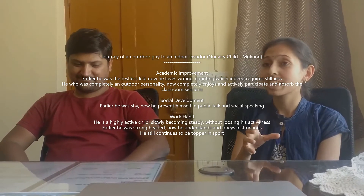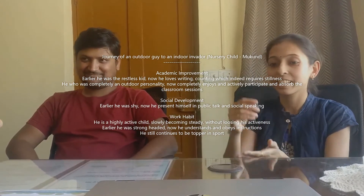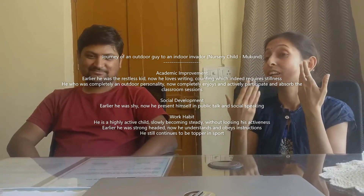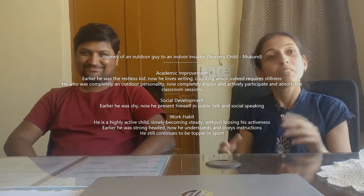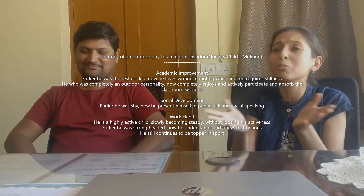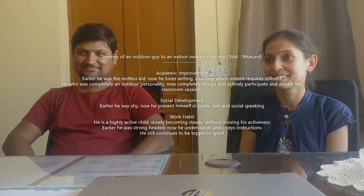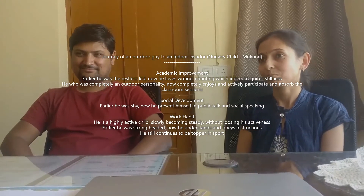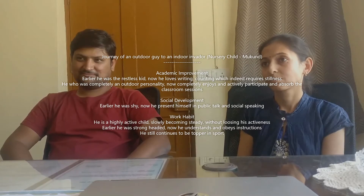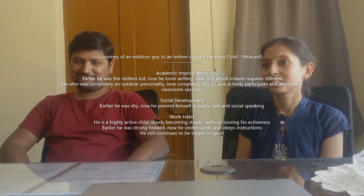I remember those days when he didn't want to write on a book. Then we started — I'll give you a marker pen, write wherever you want. He used to write on clothes, he used to write W on cheeks. We did allow him to write everything. Then slowly, now we don't have those tantrums. He might play with a pen, but he is ready for writing. That's amazing. At school we can only guide, but that practice should be there both in and out of school — then only it works.